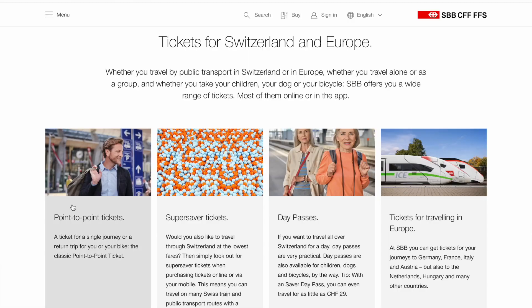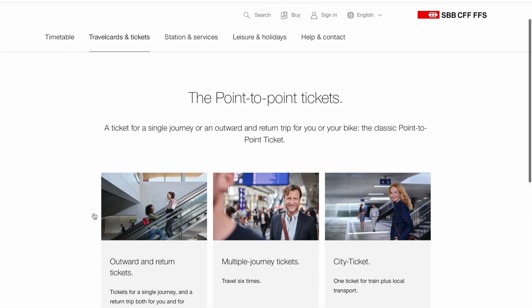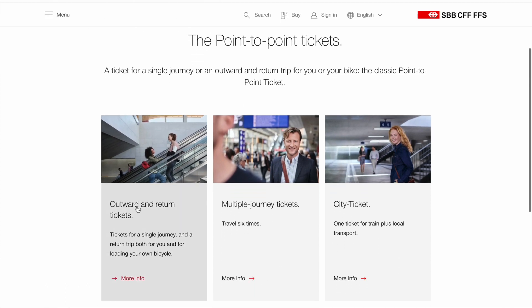Then we have two different types of tickets. We start with the single journey ticket. First we have the point-to-point ticket — as I said, from Basel to Zurich. It can be one way, or it can be a single and return. When you buy the single and return, you buy them together.